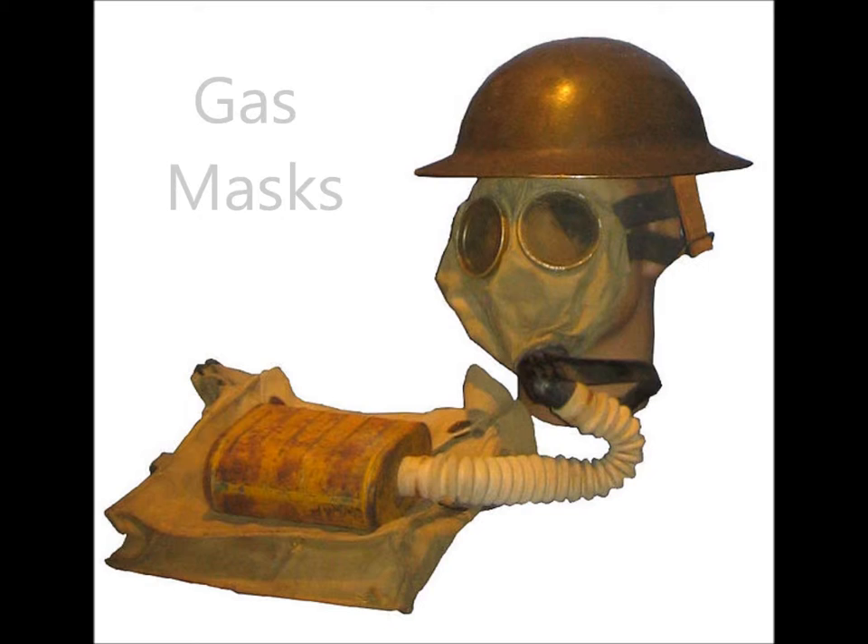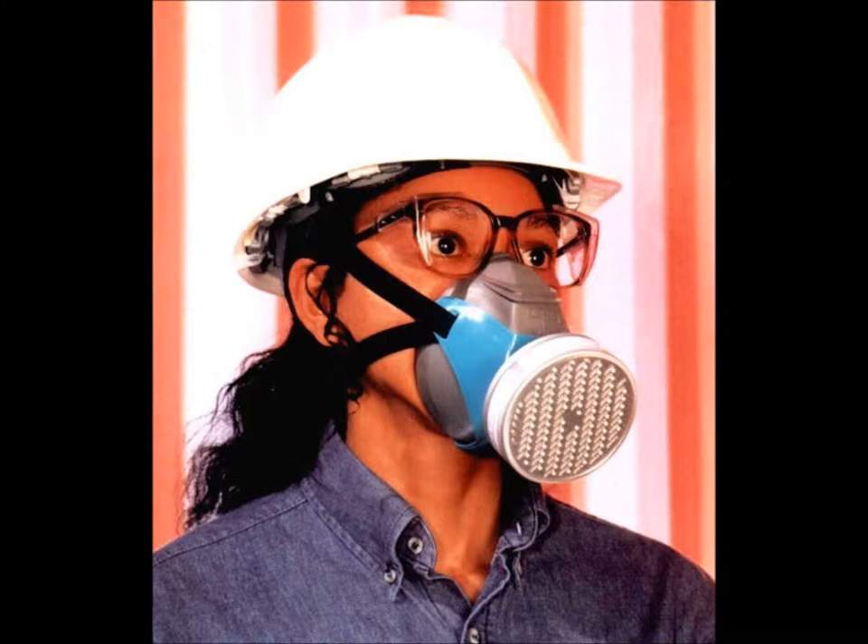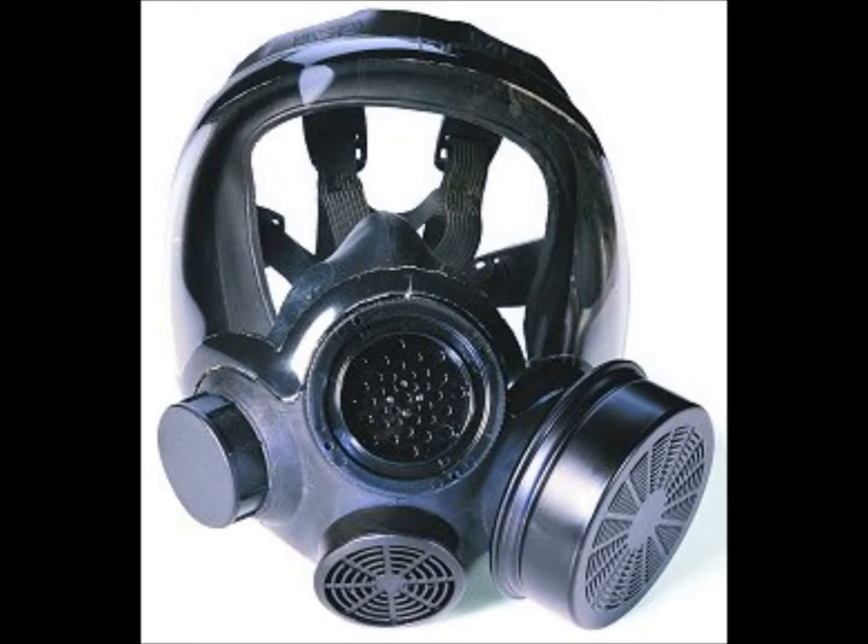Gas masks are still used today in the military and are now used for other jobs like construction when poisonous fumes are present. Gas masks today have adjustable straps that make the mask secure, and are connected to a filter near the mouth or hose.